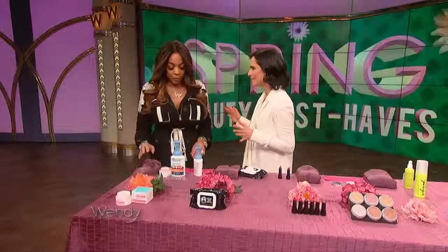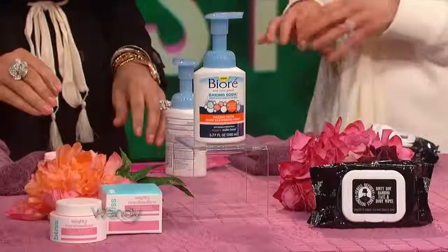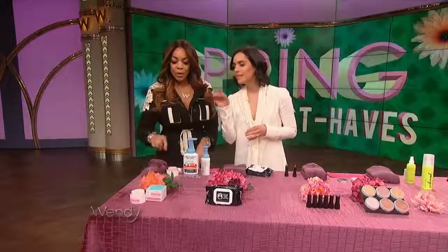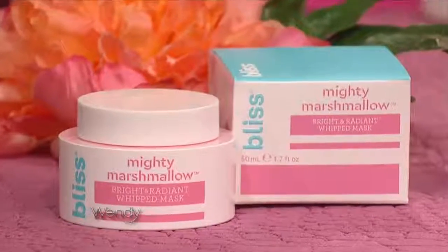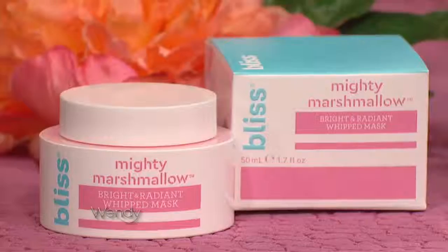We are gonna get started with the face category. It's been a long winter, and in the springtime to get ready you want to use a really great mask that is going to hydrate. This is from Bliss, it's a Mighty Marshmallow Mask. It has marshmallow root extract in it, so it brightens your complexion and hydrates your skin.